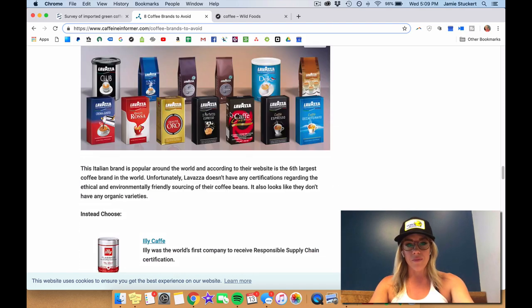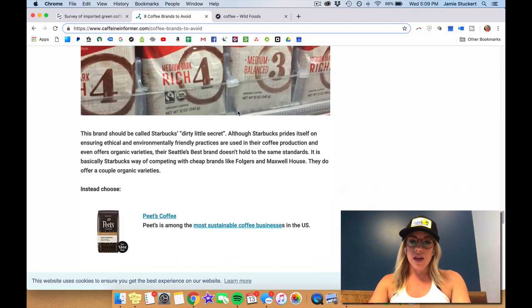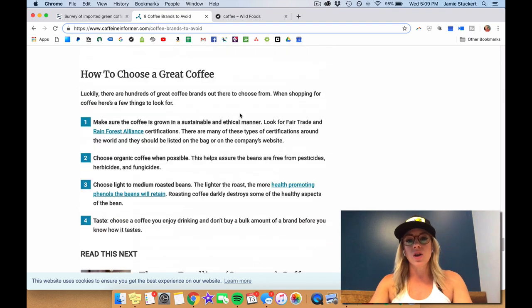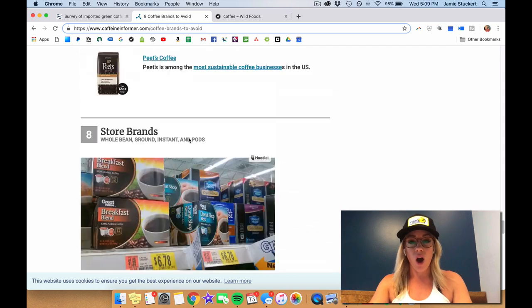Keurig cups, Seattle's Best, and various other store brands — people think that they're doing themselves a positive by buying store brands, but in reality they're just way worse. They're going to be less expensive, but they're just covered in pesticides.